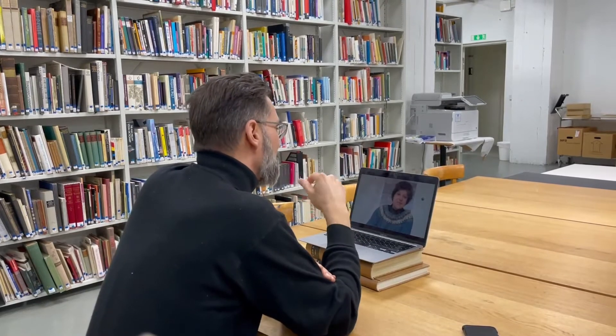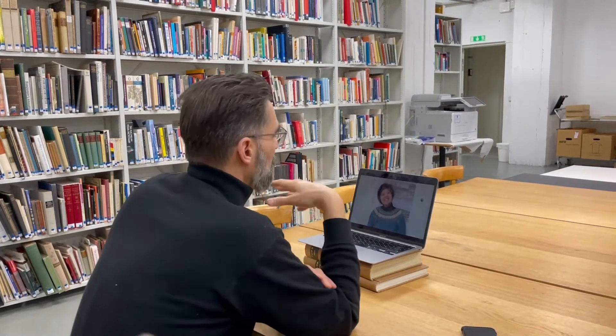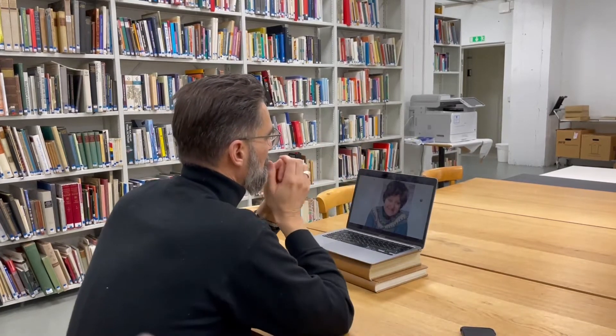Hello, Elrike. Maybe first of all, you could just introduce yourself, say who you are, and when you were in Sinop and maybe the title of your work. It's so nice seeing you, Jonathan. My name is Elrike Mohr and I'm an artist from Berlin. I was invited in 2017 to Sinop and I had really the chance to produce a very iconic work of mine on site in this very special location in the former ice factory.